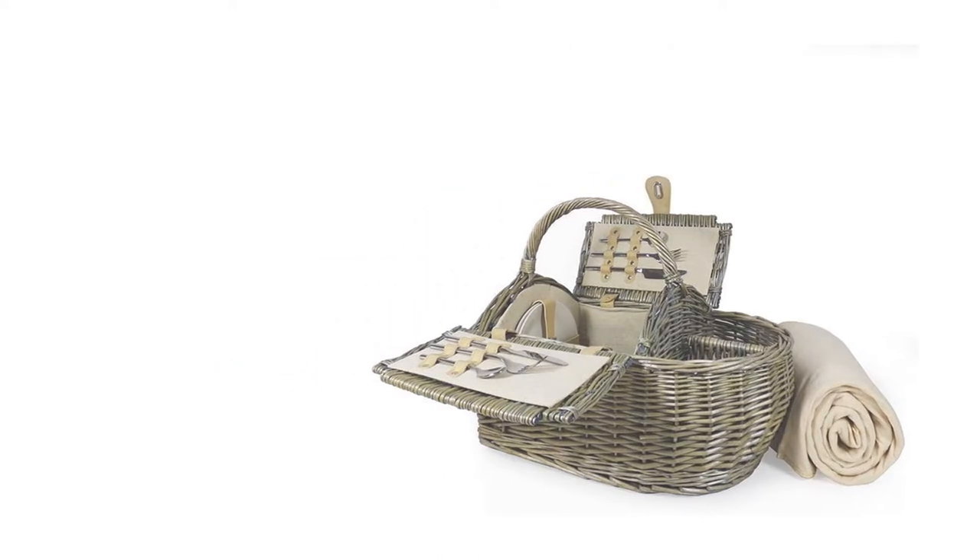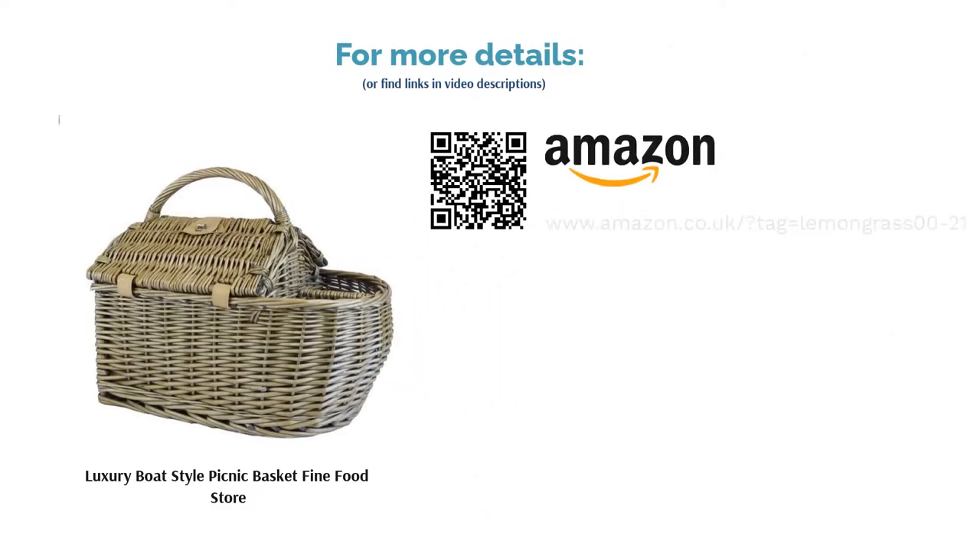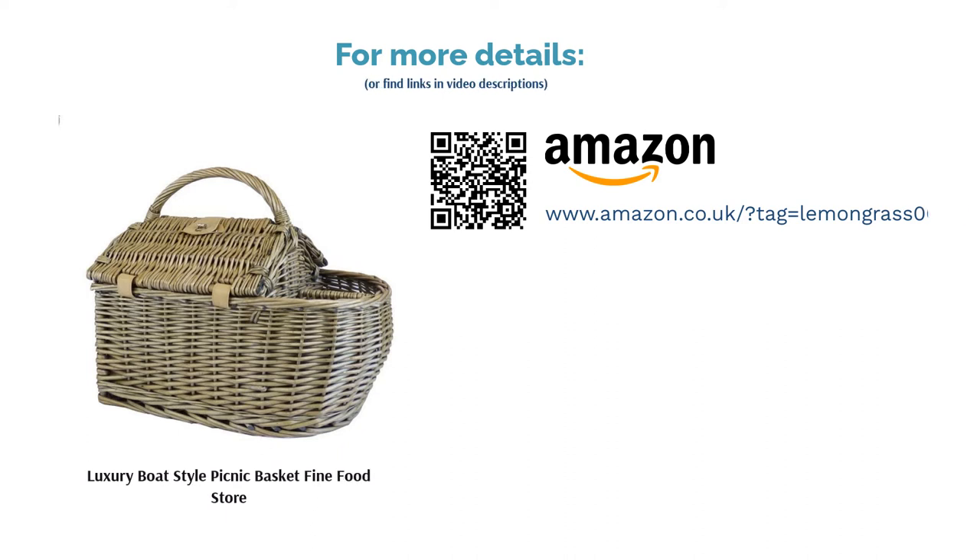It is a tad on the pricey side for a smaller basket with limited functionality, but if you're treating a loved one or would like to invest in quality, you may not mind the extra splurge.